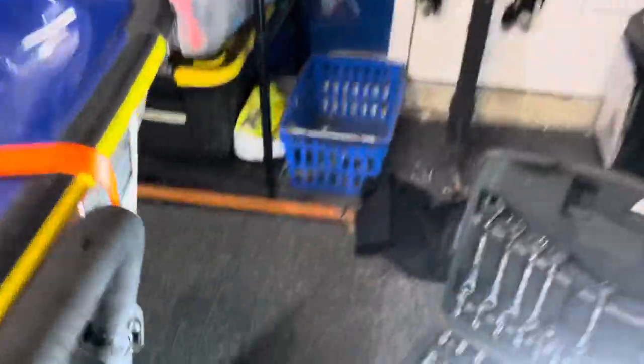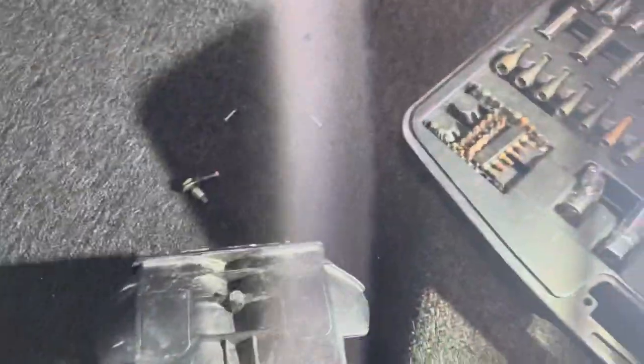So I took the reverse gate off and took it back out of the water. Here's the reverse gate. It didn't make much of a difference.